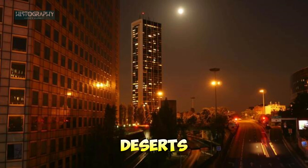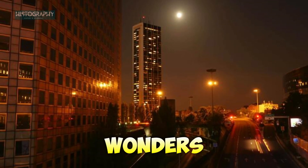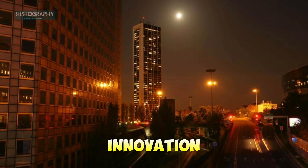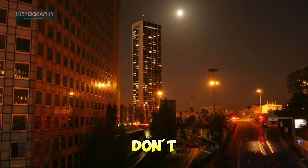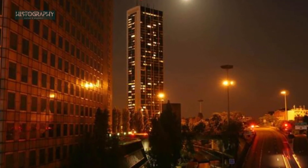From the shimmering deserts of Dubai to the bustling streets of New York, these architectural wonders push the limits of what's possible. They are not just buildings, but symbols of human ambition, innovation, and progress. Which of these marvels captured your imagination? Let us know in the comments below and don't forget to subscribe to Histography for more fascinating stories from history and beyond. Thank you for watching, and until next time, keep reaching for the sky.